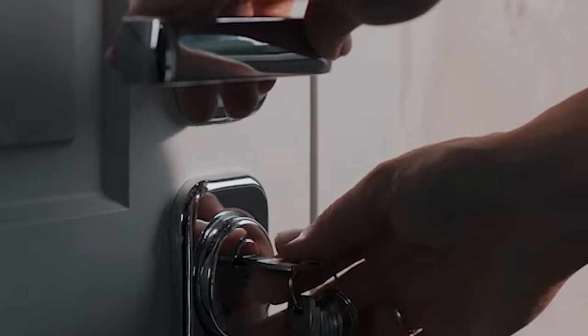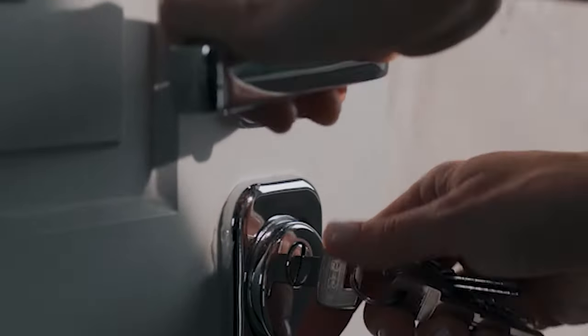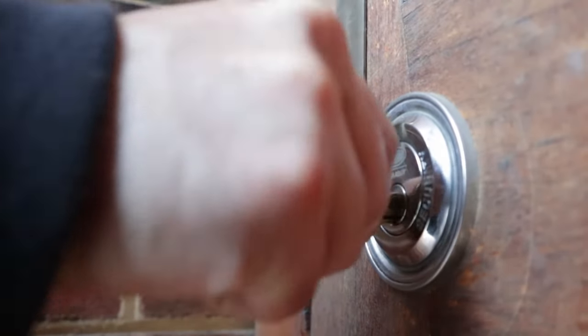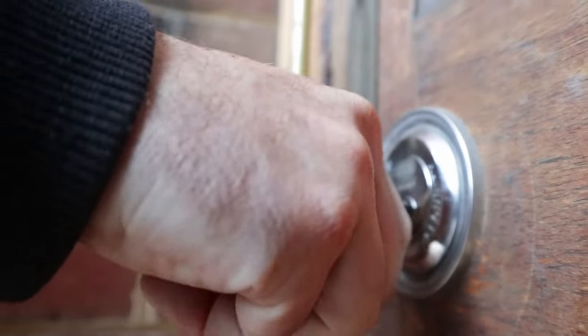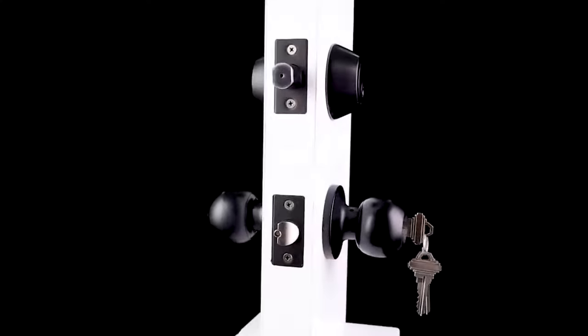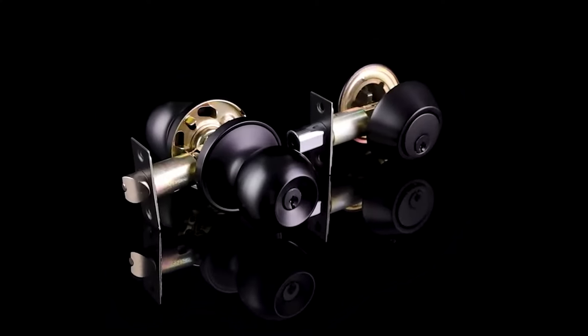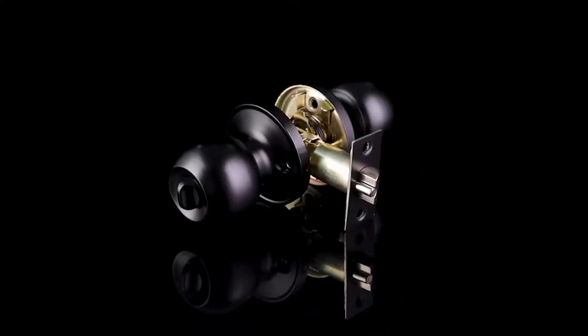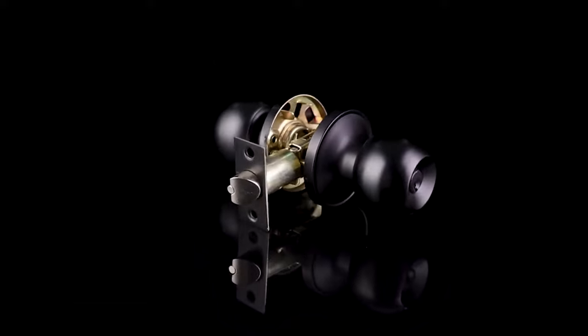Your front door says a lot about your home — it can make your entire house more welcoming, more elegant, more playful, or more serious. Any effect you want can be achieved with the right combination of color, material, and design. However, you should never overlook safety and security in your quest to find that perfect door. The best way to ensure your door is barring entry from would-be intruders is to incorporate a deadbolt into the design.